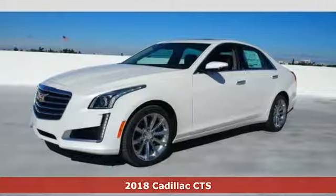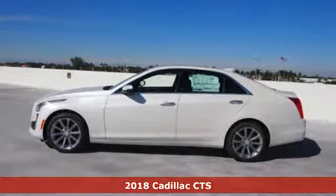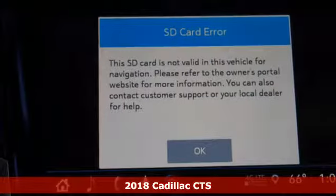It's a 2018 Cadillac CTS. Even when standing still, this beautifully sculpted CTS looks to be in motion.